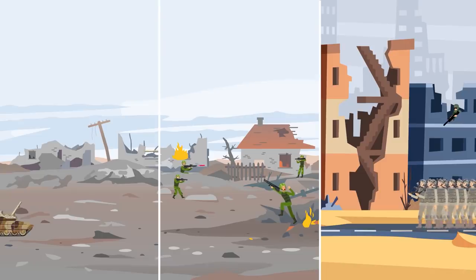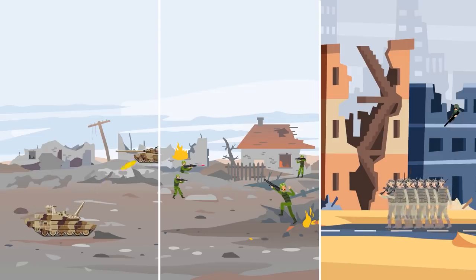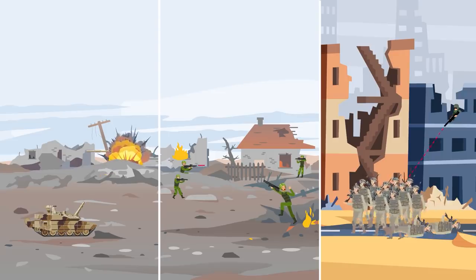An important way to gain the upper hand in any skirmish, battle, or war is to use effective methods to counter the enemy's attack. There are several ways one can do this. One could counterattack with infantry, tanks, or indirect fire.